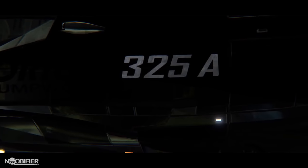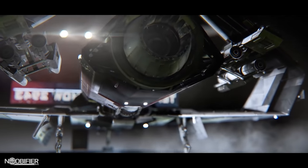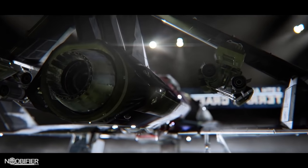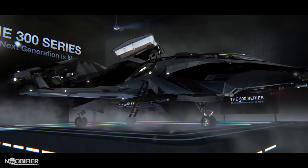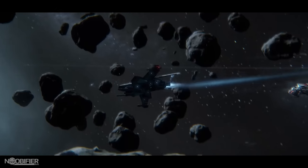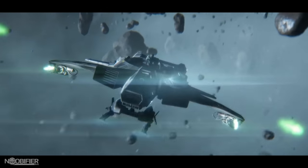The Origin 325a is an interesting ship because it's the dedicated fighter variant of the 300 series from Origin, who aren't really known for fighting — more for luxury. They incorporate the technology, trendy lines, fit and finish. If you're looking for a fighter you'd think immediately that the Hornet was hands down the winner, but let's take a look at the game stats.